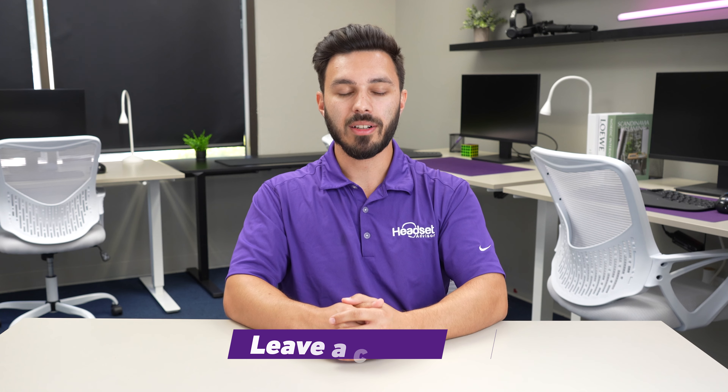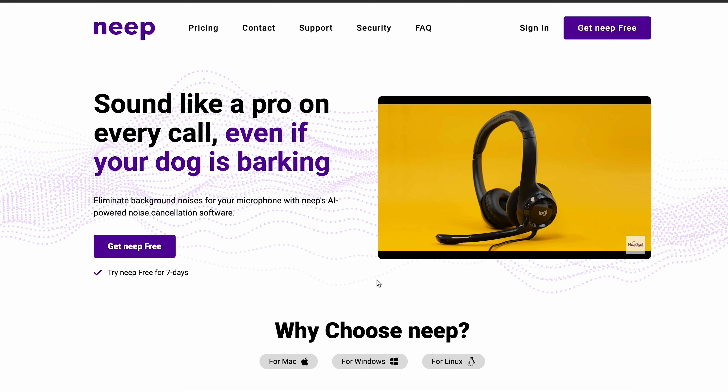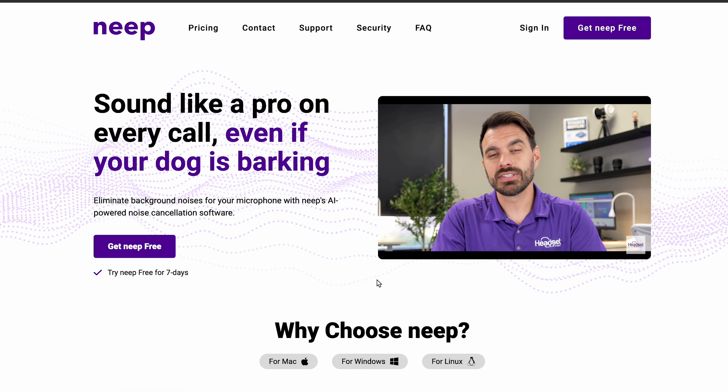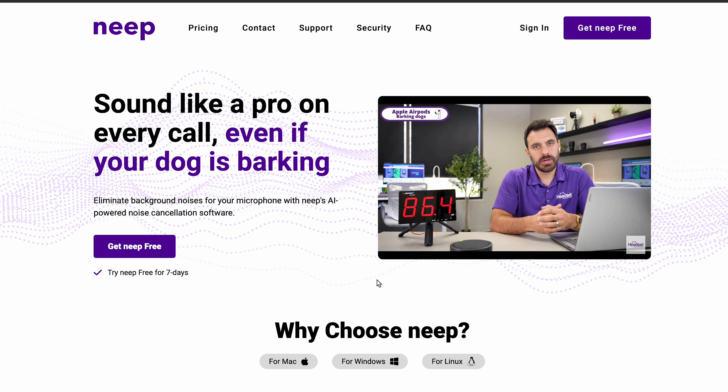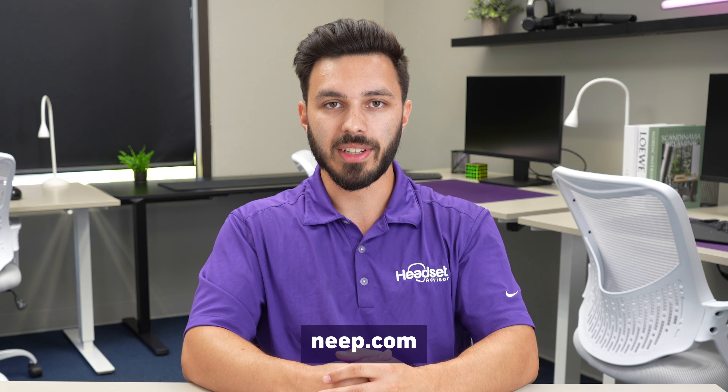Now that you heard the different microphone comparisons, let us know your thoughts in the comments below on which one you felt performed best. I also added a quick sample of what the microphone would sound like with Neap noise-canceling software on. Neap is noise-canceling software that further improves noise cancellation on your microphone — so if you get any of these headsets and want to further block out background noise to be heard clearly, that's what Neap does. Visit neep.com to learn more and try it free for seven days.